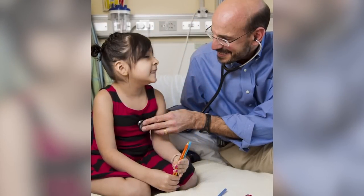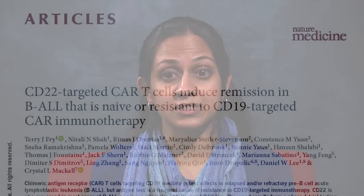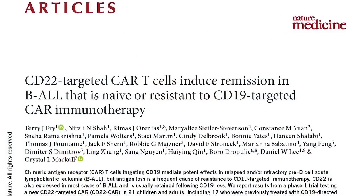CAR T cell therapy targeting CD19 was FDA approved in 2017. Although some patients remain in remission after CD19 CAR T, many will relapse. In this study conducted at the National Cancer Institute, we targeted CD22 and demonstrated for the first time that CAR strategies targeting alternate antigens in ALL could be equally potent.